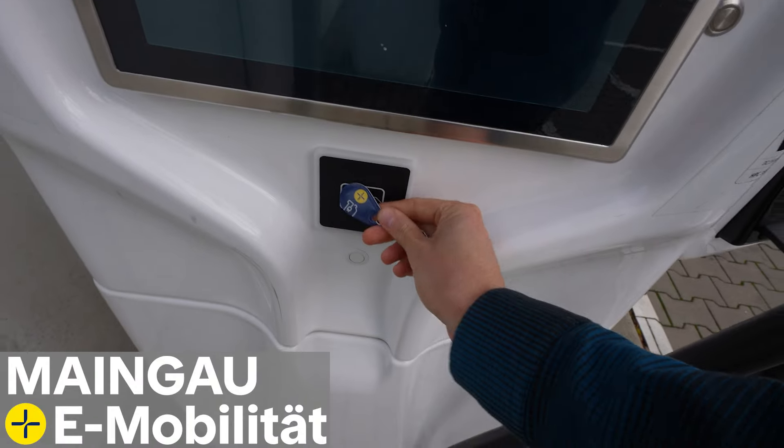If you need a charging solution for your trip through Europe or through your country, check out MeinGau Autostrom. With MeinGau you can charge at over 550,000 charging stalls all over Europe. You can start the charging process with the app, with a card, or with this tiny little chip that's so light you can have it on your keychain. Check them out via the link in the description below.